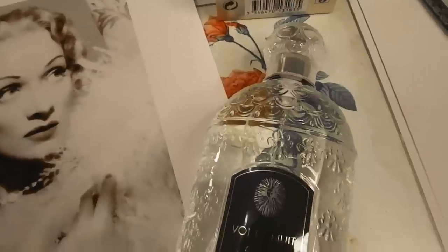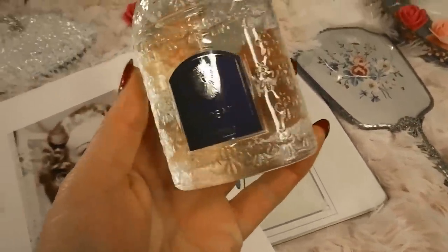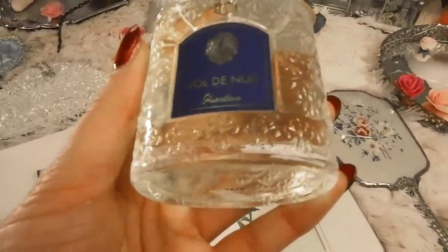Marlene Dietrich was also known for wearing Guerlain Vol de Nuit. She loved Guerlain — a lot of old Hollywood movie stars also wore Guerlain. I'm going to smell this one for the first time right now and let you know... this one actually smells amazing — it's one of my favorites. It has a bit of a spicy note to it.